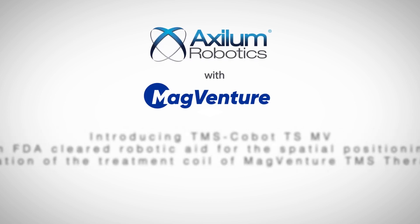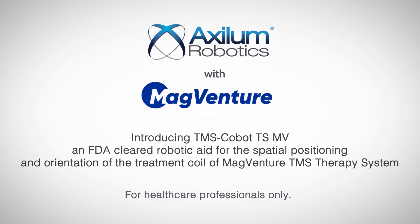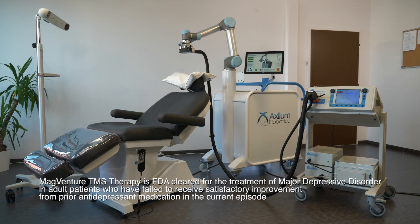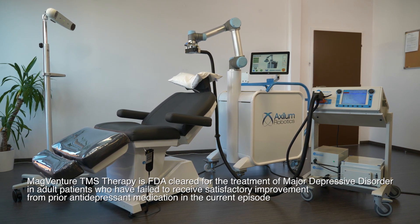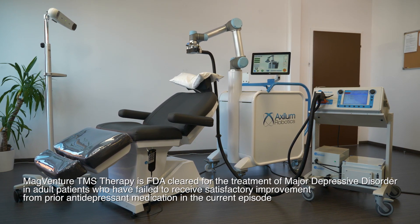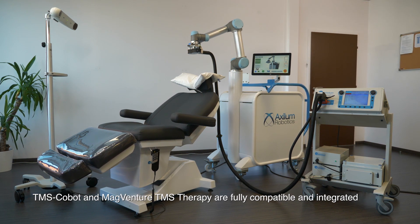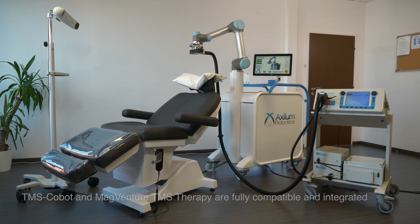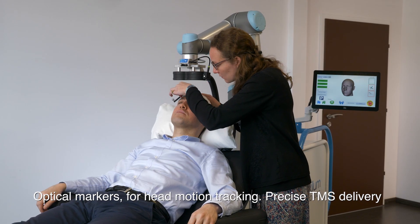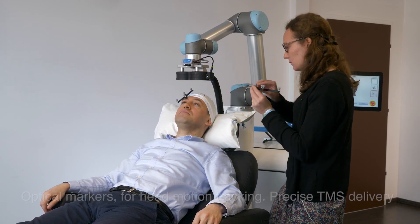Introducing TMS Cobot TSMV, an FDA-cleared robotic aid for the spatial positioning and orientation of the treatment coil of MagVenture TMS Therapy's system. TMS Cobot and MagVenture TMS Therapy are fully compatible and integrated in this system. Thanks to its optical tracking system, TMS Cobot continuously tracks head motion to allow precise TMS delivery.